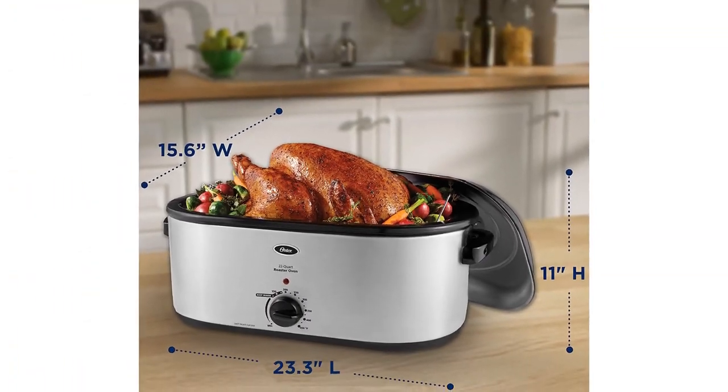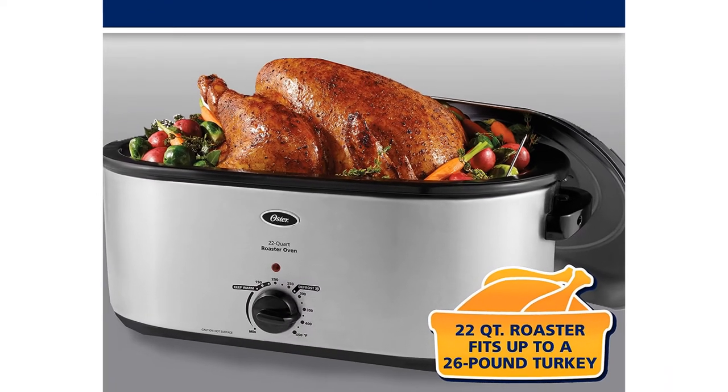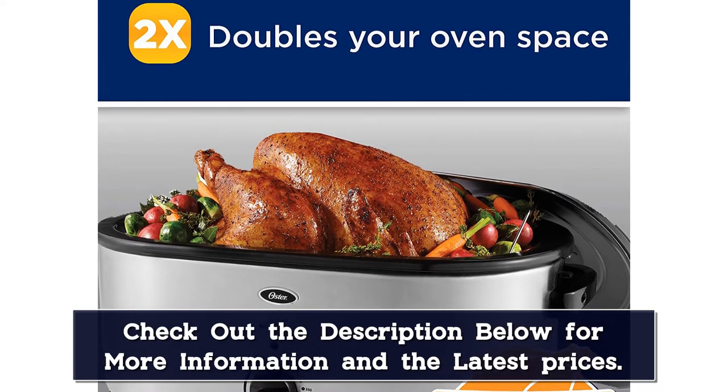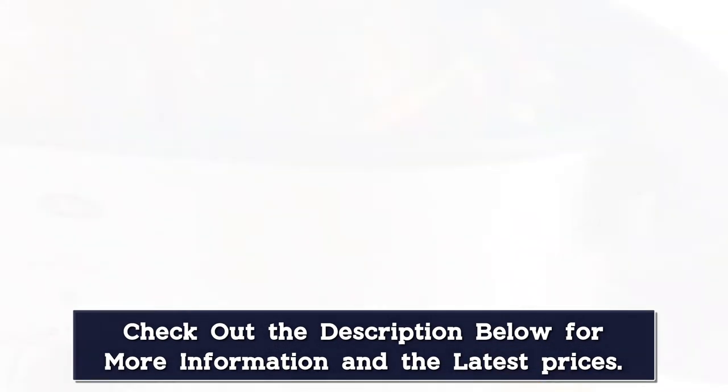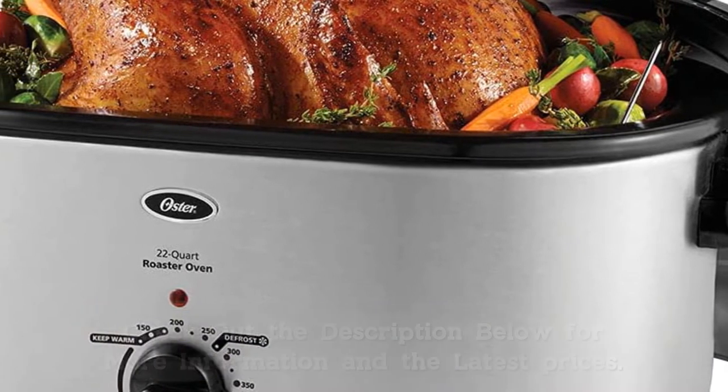while your pigs in a blanket and blueberry pie bake away in your regular oven. With a temperature range from keep warm to 450 degrees, you can bake, slow cook, or roast, making it a versatile addition to your kitchen collection. The self-basting lid is a genius way to keep everything moist during cooking — the lid collects steam and drips it back on the meat, keeping the flavor constantly rotating.